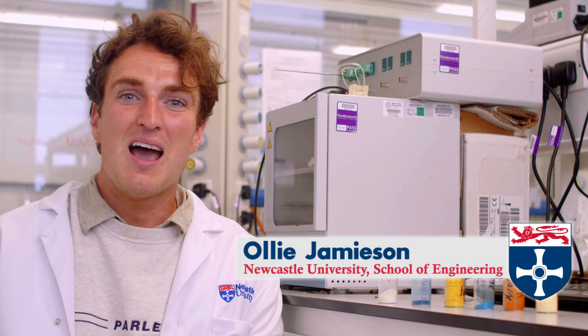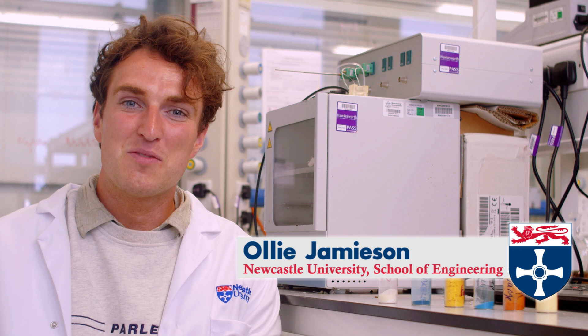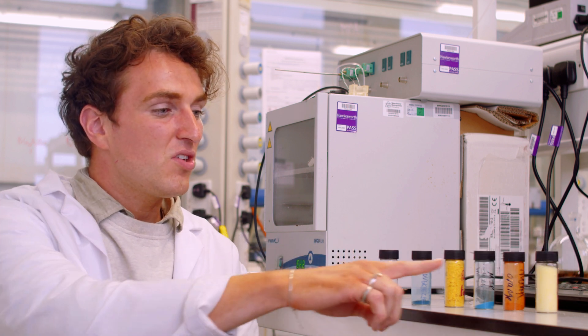And what happens when bacteria bind to these polymers? Well you can monitor this in different ways, but what we mainly do is we look at a colour change. Hi, I'm Ollie Jemison. I work here at Newcastle University along with Anous Peters and together we're developing a whole range of different polymers to sense antibiotics and bacteria in water systems.